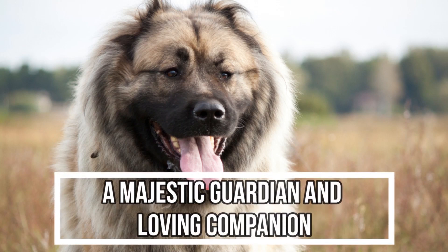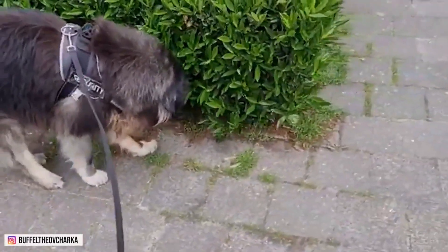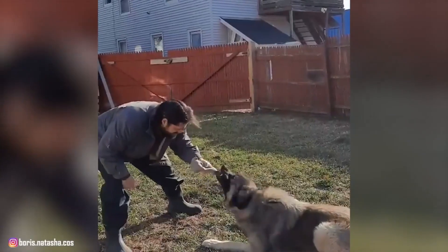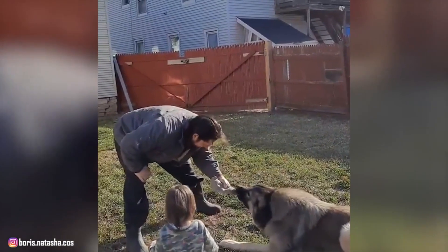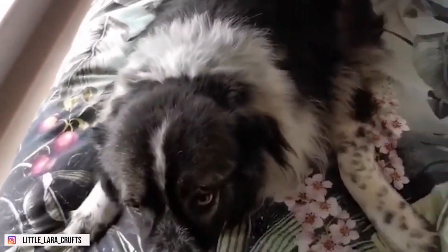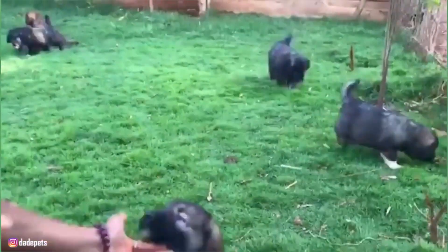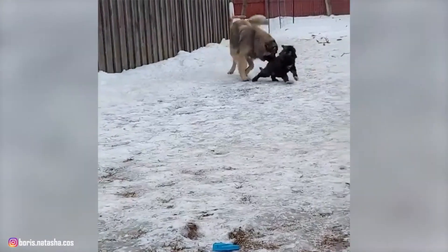7. A Majestic Guardian and Loving Companion. The Caucasian Shepherd Dog stands as a majestic and imposing breed, deeply rooted in history as a guardian and protector. Its strength, loyalty, and unique characteristics make it a remarkable companion for the right owner. While their guarding instincts may require a firm hand in training, the reward is a devoted and loving family member. Prospective owners should carefully consider the commitment required to raise and care for a Caucasian Shepherd Dog. Proper training, early socialization, and regular exercise are essential components of nurturing a well-balanced and happy dog. With the right environment and care, the Caucasian Shepherd Dog can be a loyal and majestic presence, enriching the lives of those fortunate enough to share their home with this extraordinary breed.